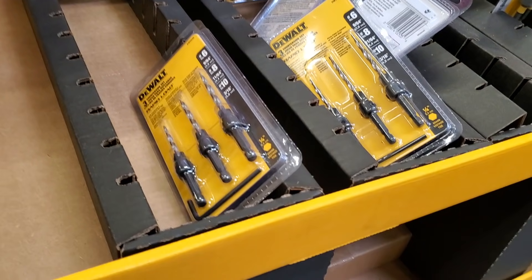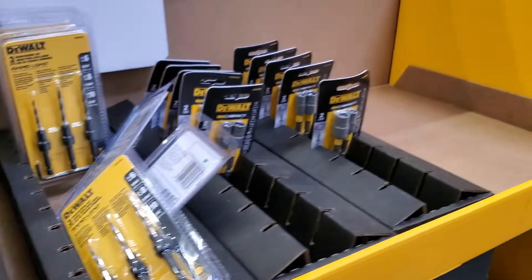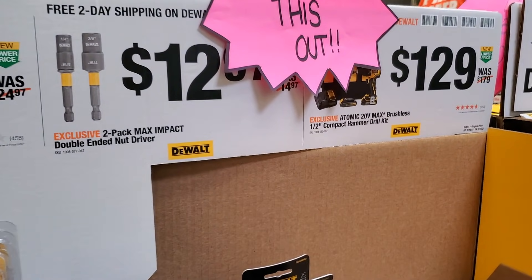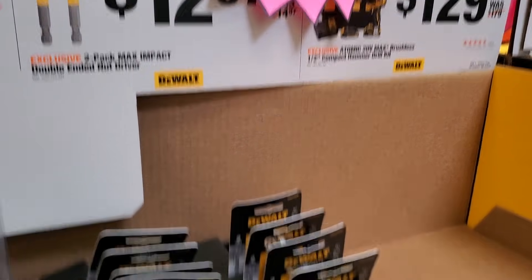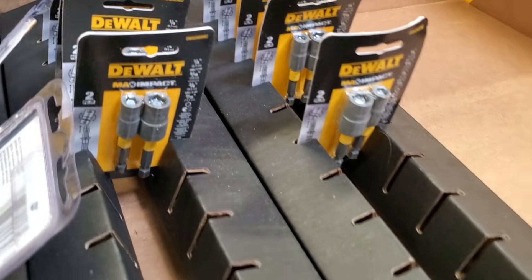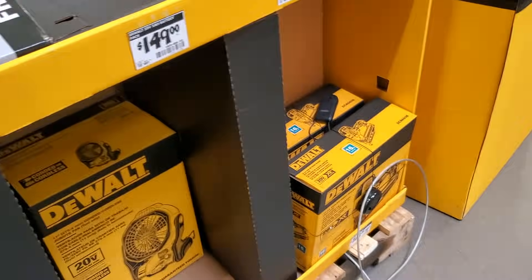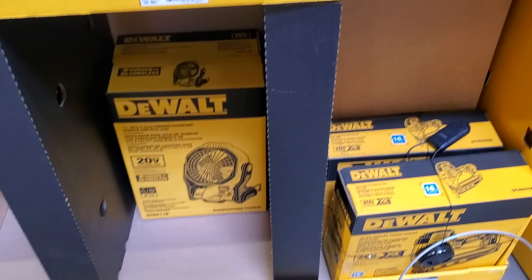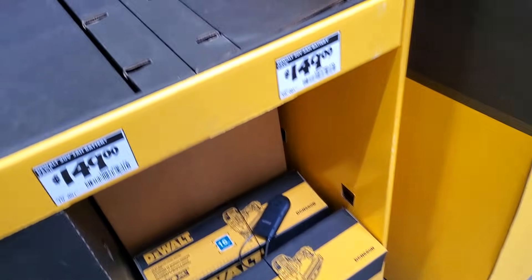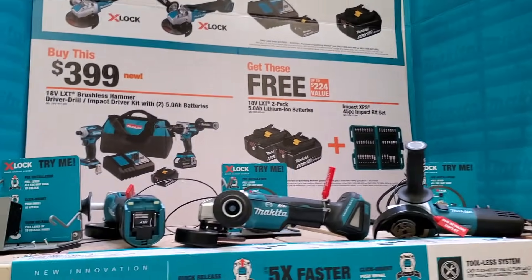A three-piece set that does include an allen wrench. Then you got the two-pack impact double-ended nut driver for $12.97. It does include a magnet in there to help you. Then you got the fan, and on this side you got the nailer — no batteries included. Definitely check it out. All the batteries are running out, as you can see — $149 just for the battery, which is saving you quite a bit.